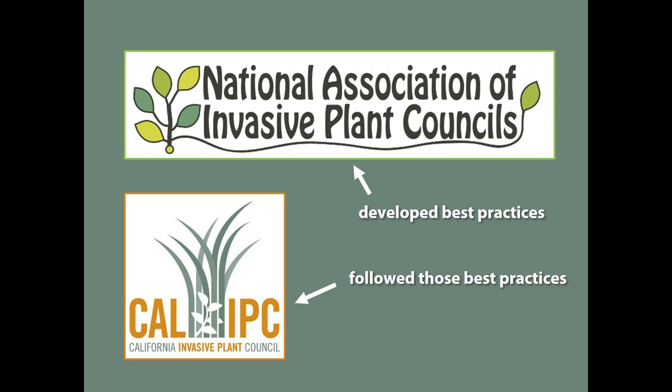I'm going to talk about the context for all of this, then hand the mic over to my colleague Mona Robeson to talk about the revision and update of Cal-IPC's list, and then I'll take it back to talk about the National Invasive Plant Council's best practices.